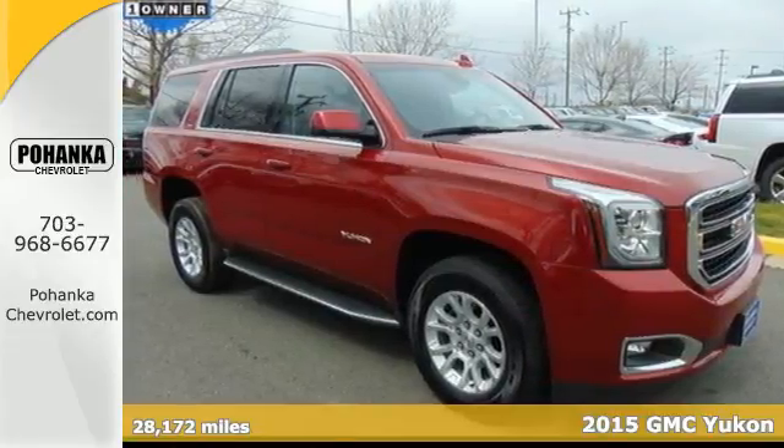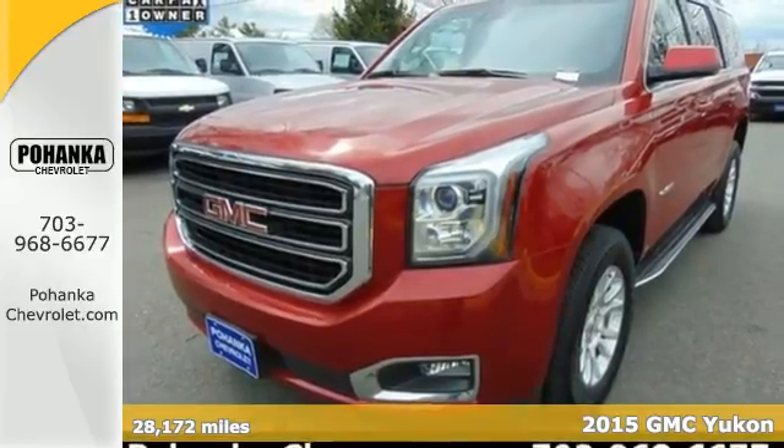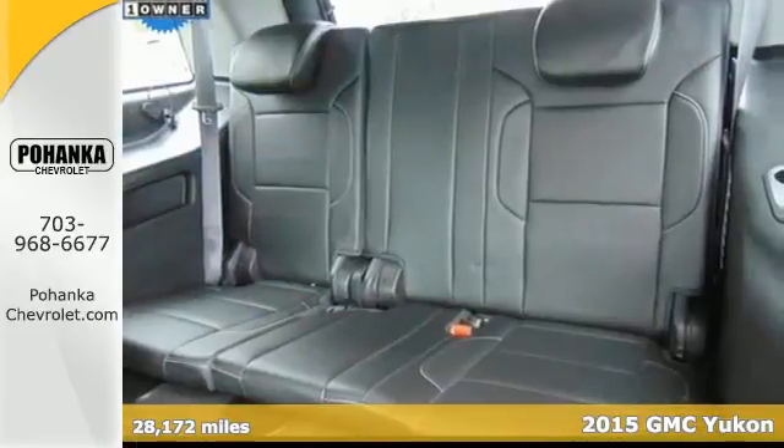It's a 2015 GMC Yukon. Its spacious interior not only has plenty of room for the family, but it is loaded with great features too.